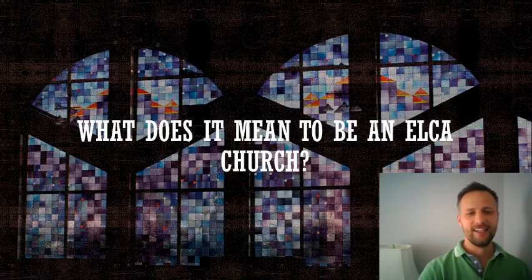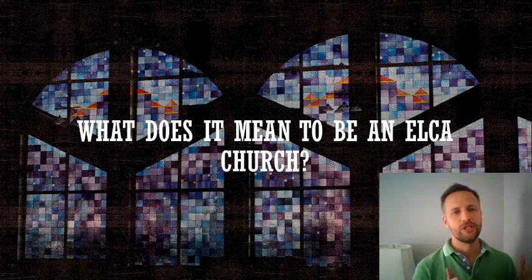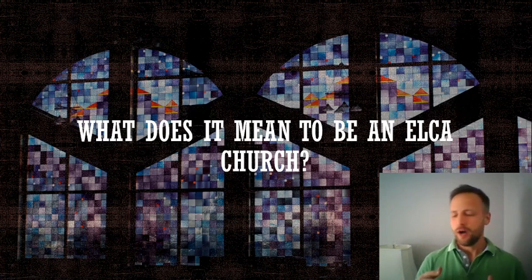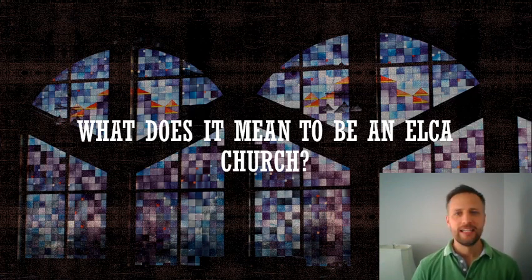So let's get started. What does it mean to be an ELCA church? We are part of a congregation connected to the Evangelical Lutheran Church in America. The ELCA is the largest Lutheran church body in the United States. There are many other brands and flavors of Lutheranism, but the ELCA is the largest one, with the most members, the most churches, and the most locations. The ELCA began in 1988 — it was the merger of three predecessor bodies — so we are just over 30 years old.